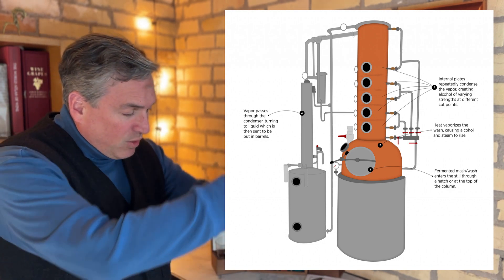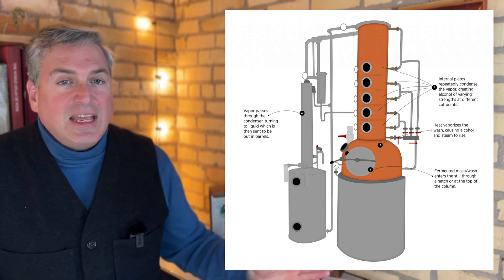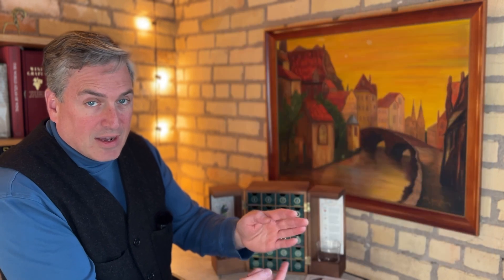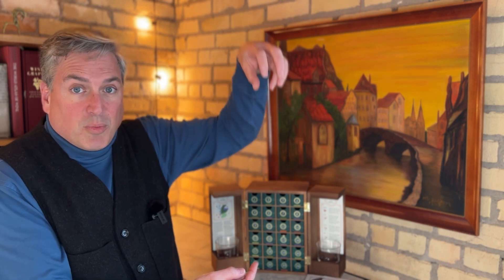In a column still, you've got a long tube with a bunch of plates with holes in them, and you feed in your beer at the bottom. You have a fire down here, and things are evaporating and condensing on the little plates, falling back down and working their way up through the different plates. Column stills are generally more efficient, easier to run, and cheaper. They can be run more consistently because you're feeding material in continuously, where the pot still requires all the material to be added at once.